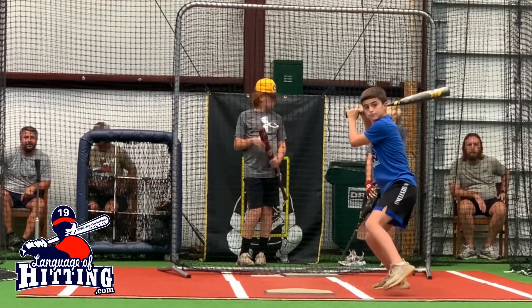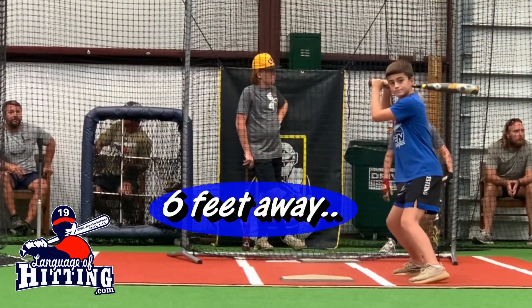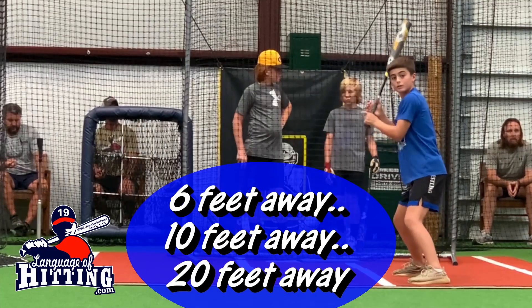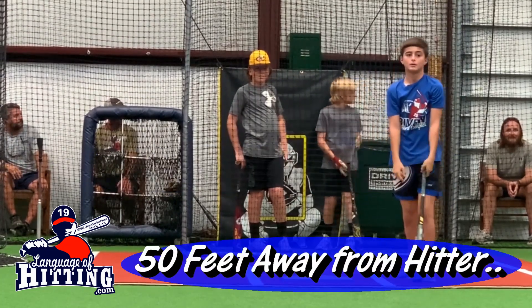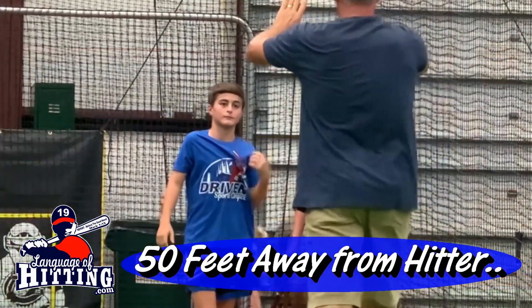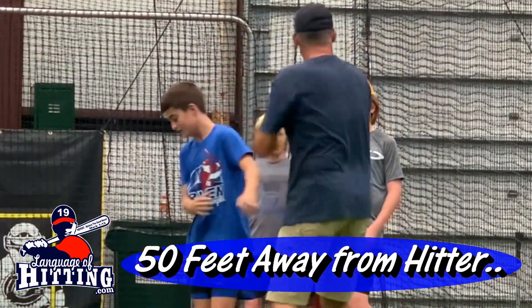One more note about depth perception. When you're doing hitting drills and you're always six feet away, ten feet away, twenty feet away, most hitters don't learn how to accommodate the further space that they actually see in the game. This is why when I'm throwing batting practice, I try to stand at least fifty feet away to account for that depth perception the player has to make an association with.